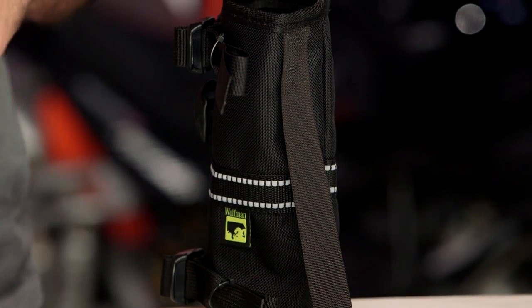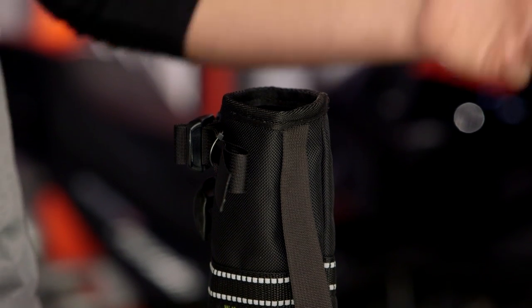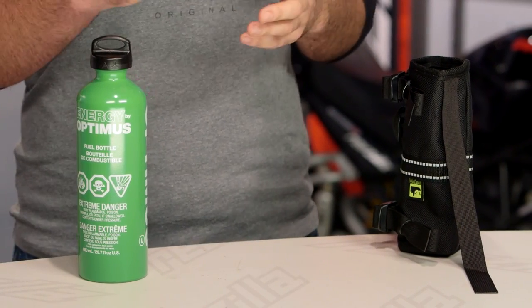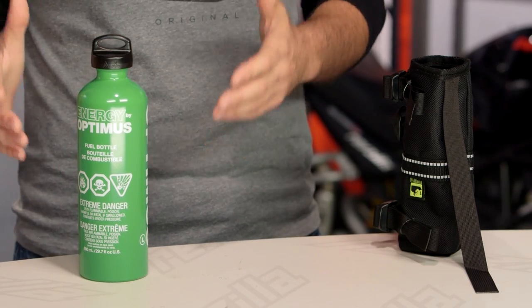For those of you out there on more adventuresome rides where you might be going longer distances without fuel stops, you can actually mount a total of three or four of these to your motorcycle at one time. At that point you might want to look into something like a Rotopax, which is a whole gallon of gas you can stick on your motorcycle. Really it's a matter of your motorcycle, your riding style, and the terrain in which you are riding and how you want to pack that bike up.